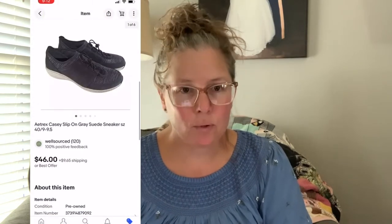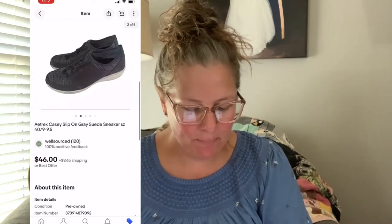Next up is a brand I'd never heard of, and nor would I necessarily source it, but the brand is Aetrex. It was this Casey slip-on gray suede sneaker in a size 40, which is a nine to nine-and-a-half. These were my mom's — she bought them, tried them on, didn't care for them, and they were sitting in her closet. She said, 'Here, take them, resell them, enjoy it.'